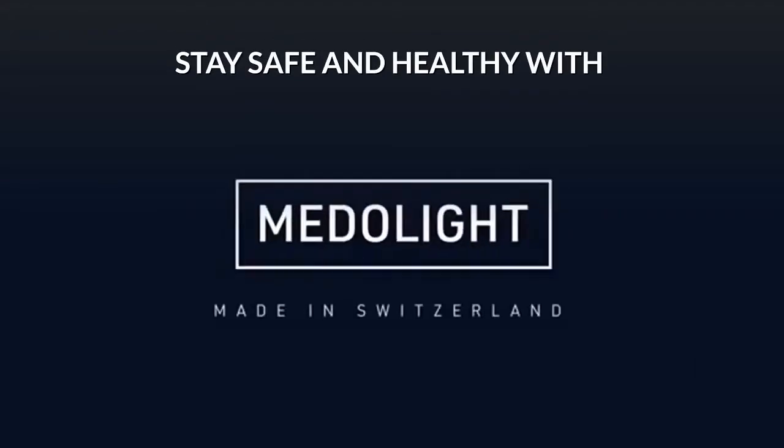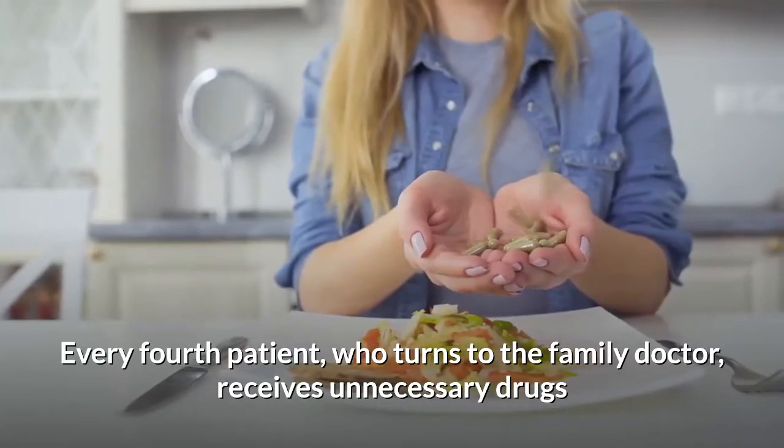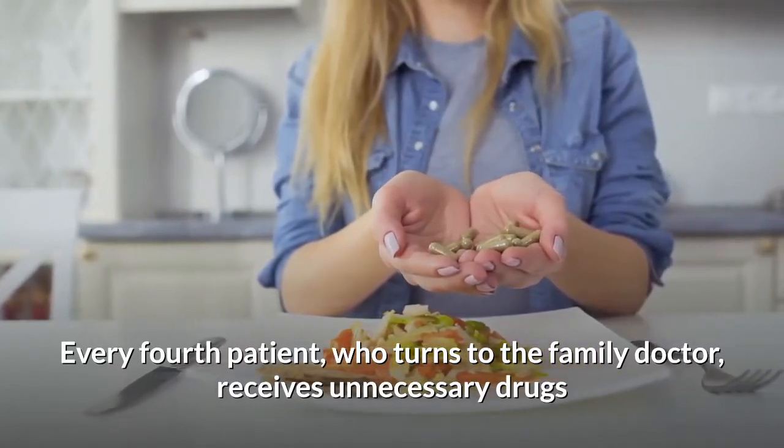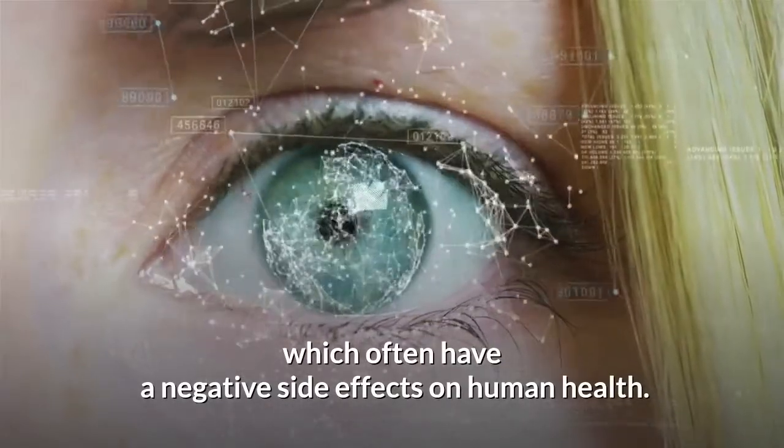Stay safe and healthy with Medallite. Every fourth patient who turns to the family doctor receives unnecessary drugs, including strong medicines, which often have negative side effects on human health.